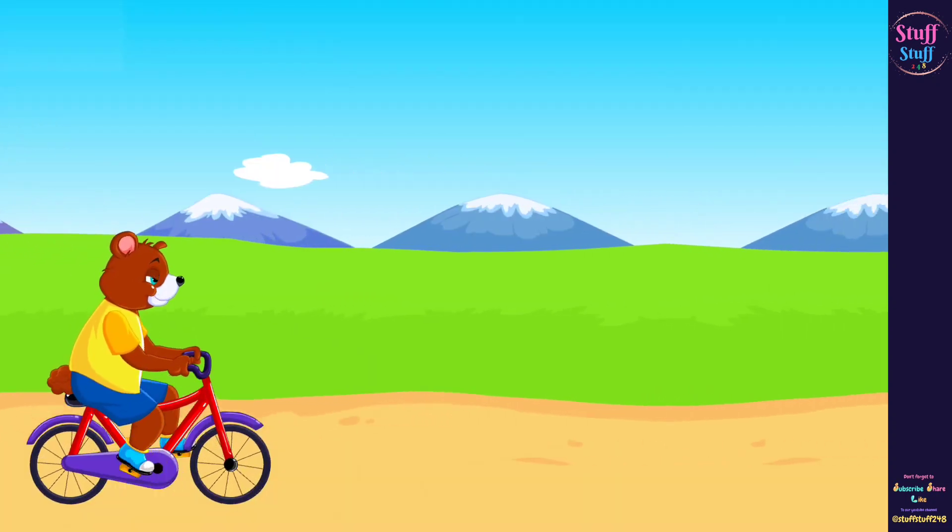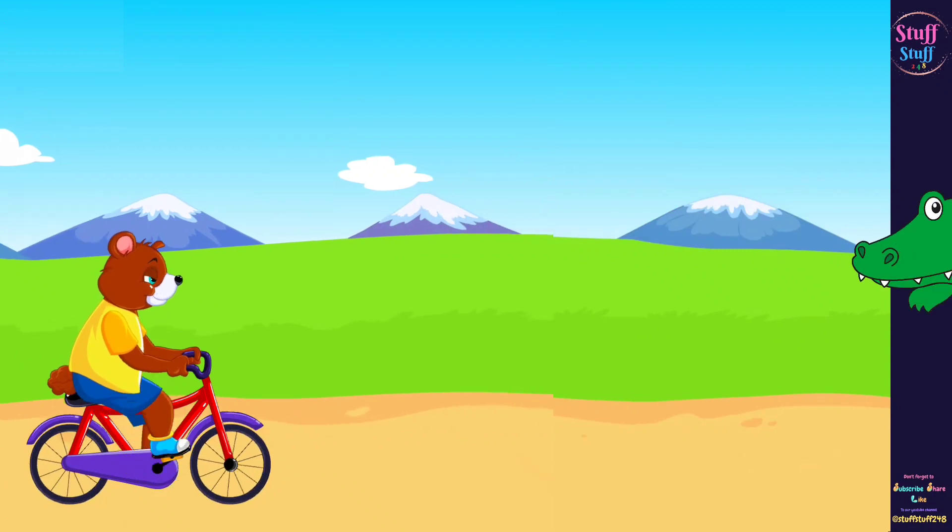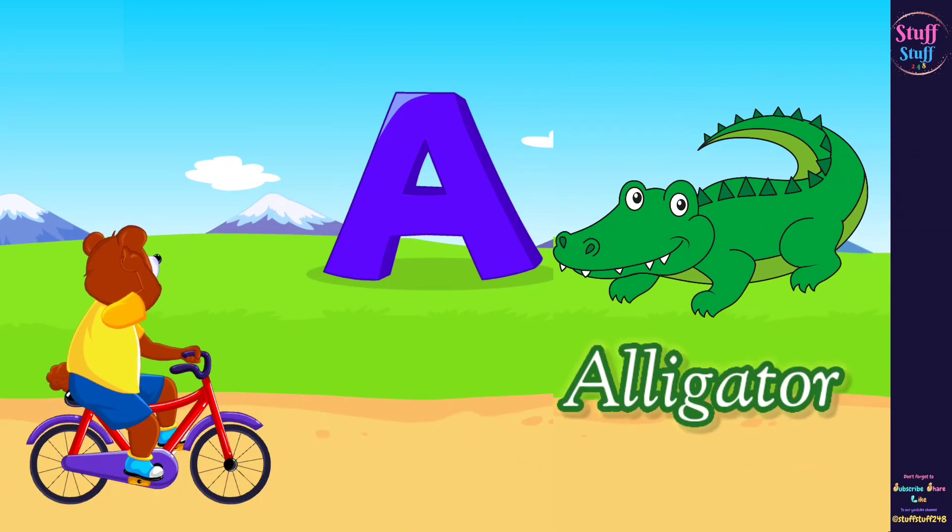Let's find another word that begins with the letter A. A sounds A. There you go! Alligator!